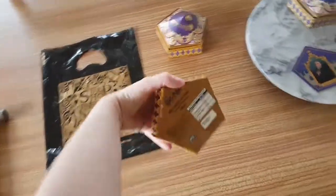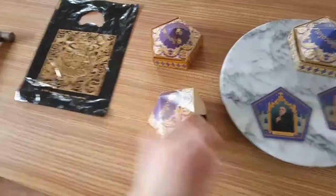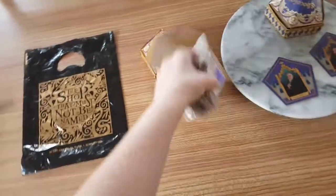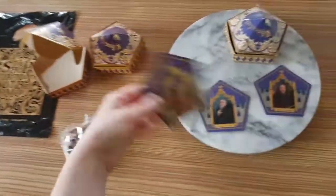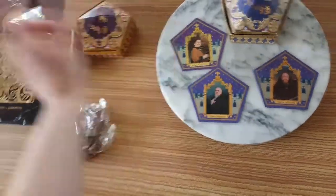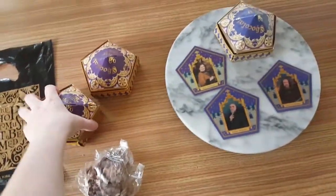I got two new chocolate frogs from there. Here is one that I bashed with a hammer earlier — ta-da! — because they are solid all the way through. And I got a Helga Hufflepuff card. I'm adding it to my collection. So I've got Salazar Slytherin, Godric Gryffindor and Helga Hufflepuff.